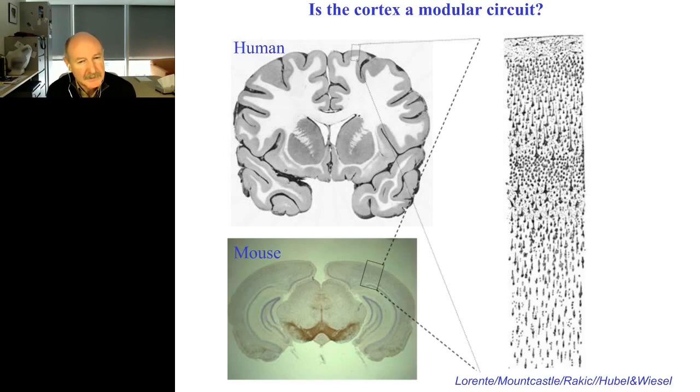The minute that science and medicine understand how the cortex works, it's going to be a turning point in our culture because we will understand our minds scientifically from the inside for the first time. We are defined by our minds as a species. So it's not only of great medical importance for psychiatry and neurology, but it's of fundamental cultural importance for us as humans.